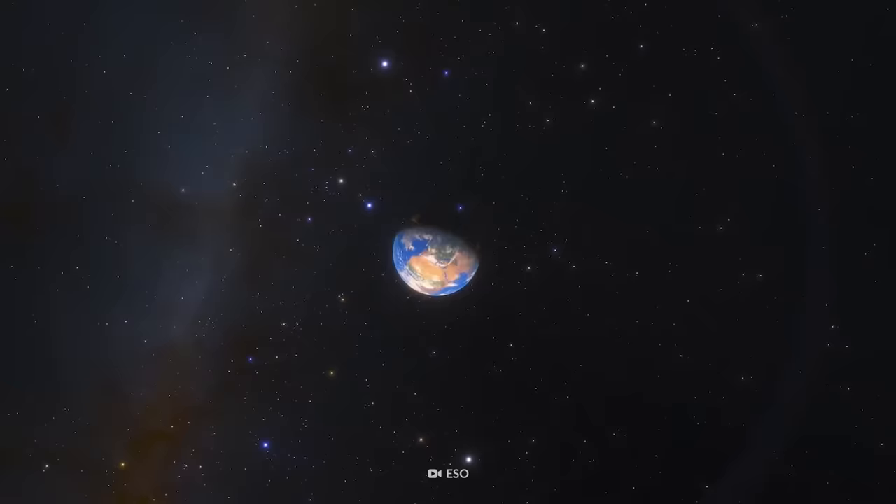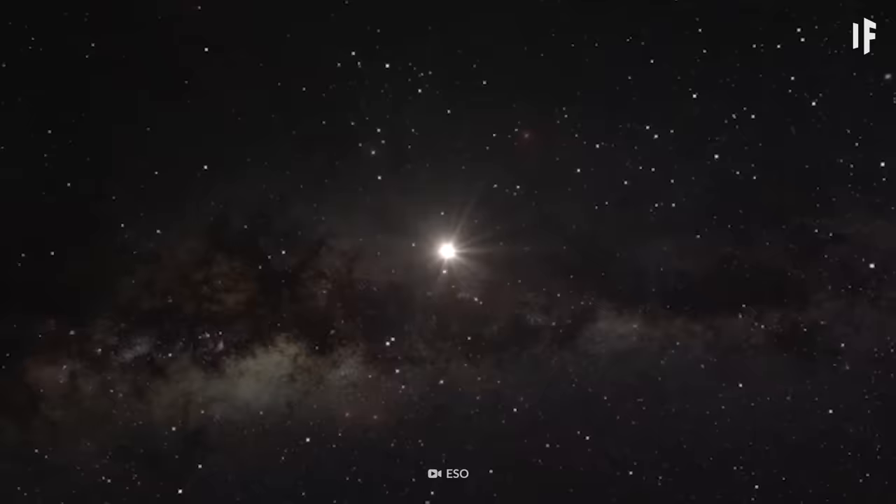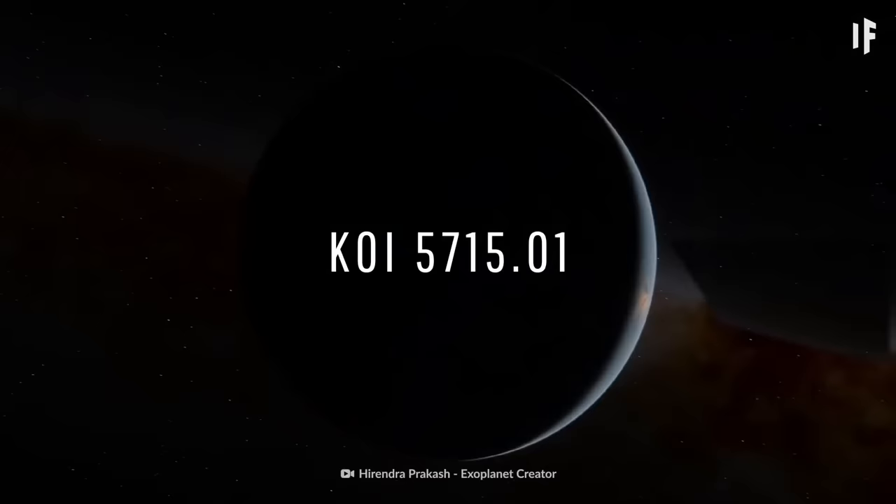Of all the planets in the Universe, Earth is clearly the best for life, right? Wrong. Earth may be great, but scientists have discovered a few worlds that could be even better for life.